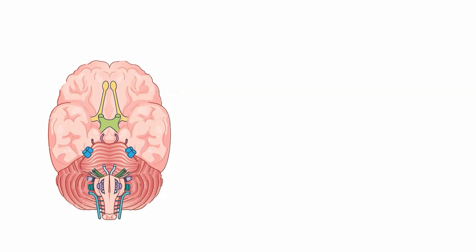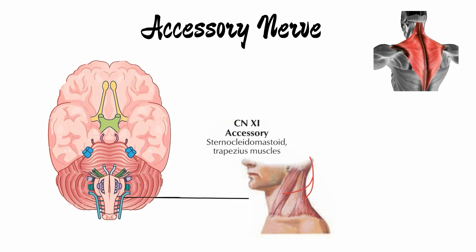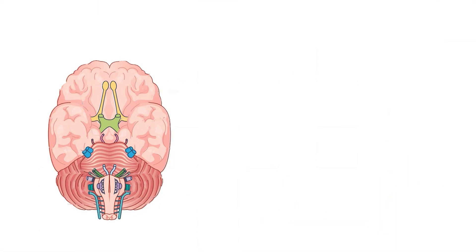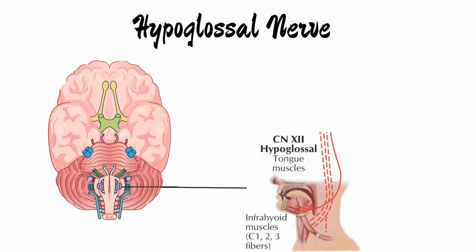The eleventh cranial nerve is the accessory nerve, which functions to control the sternocleidomastoid and the trapezius muscle, contributing to head and shoulder movements. Finally, we have the hypoglossal nerve, which functions to control tongue movements and in turn helps with speech and swallowing.